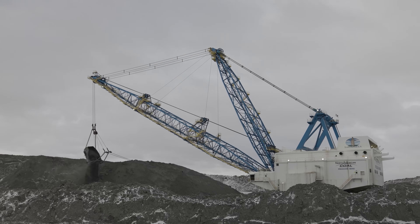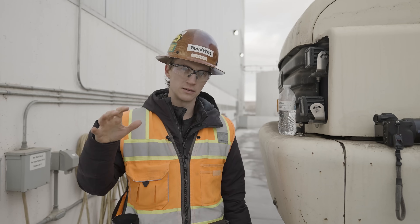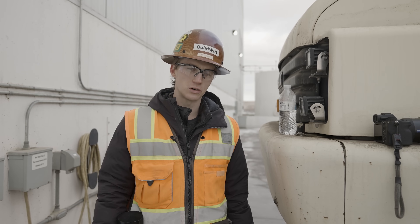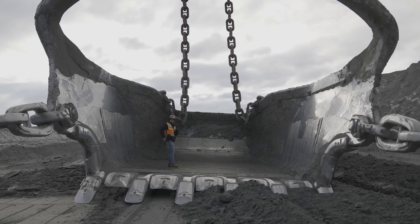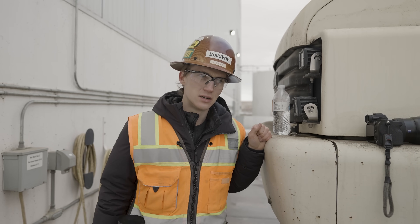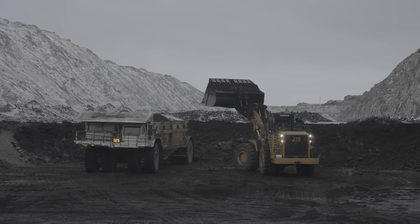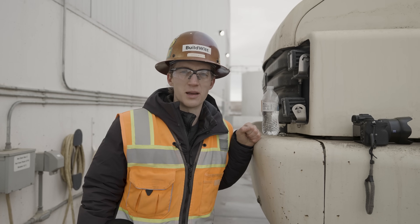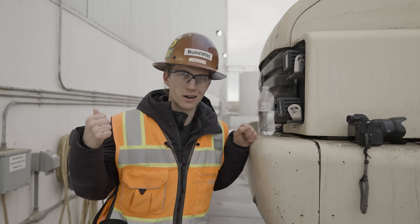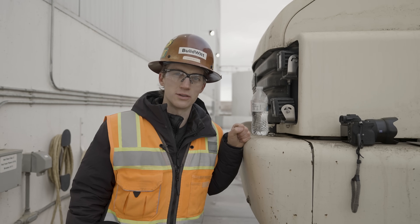The draglines roll 24 hours a day, 7 days a week. There are three people that run each one: an operator, someone doing oiling and managing the machine, and someone on the ground spotting and managing the cable. We did get to stand in a 123-yard bucket built by Esco — they run three of those here. They also run two types of Crest coal haulers: 200-ton and 300-ton. Some of the only 300-ton Crest machines ever made are here, and many of these machines have over 100,000 hours on them, which speaks to North American Coal's maintenance program. It's among the best I've seen.